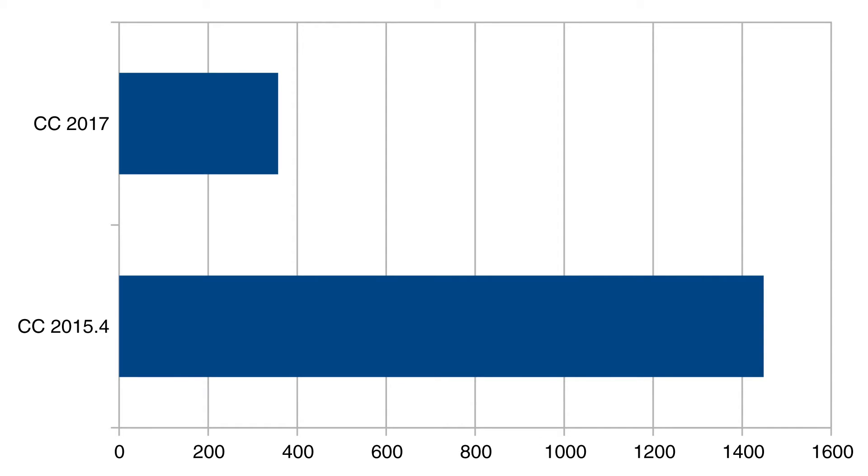I was pretty shocked from the moment I saw the progress bar moving. That's right — the native DNxHR support in Premiere Pro is more than four times as fast as with third-party plugin support.